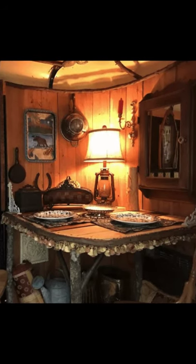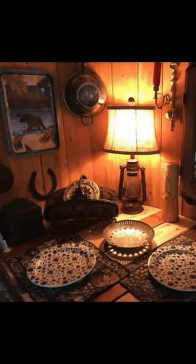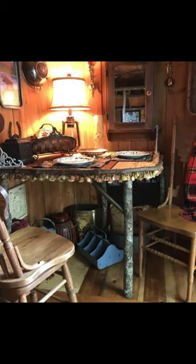This repurposed horse trailer might just be the cutest tiny house you've ever seen. The fun little camper was used by its owners to travel during the summer and it proved to be a hit. The repurposed horse trailer is a work of art, easy to use and very cozy and comfortable inside.